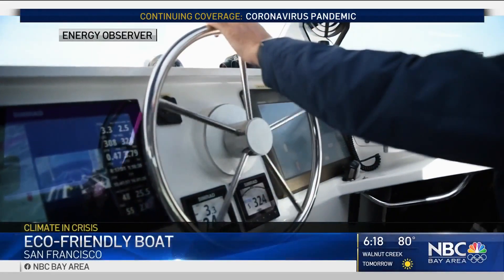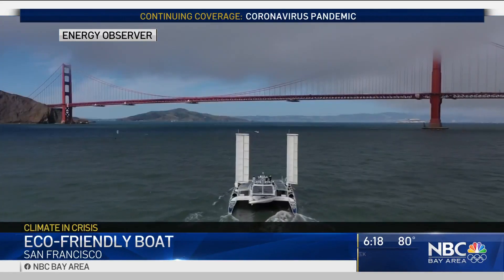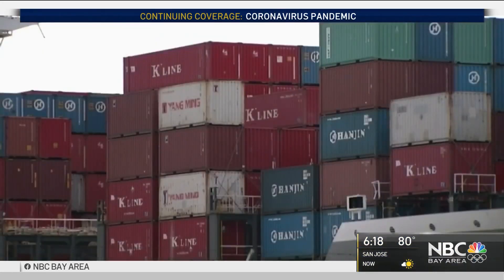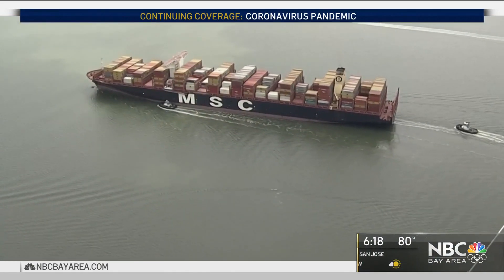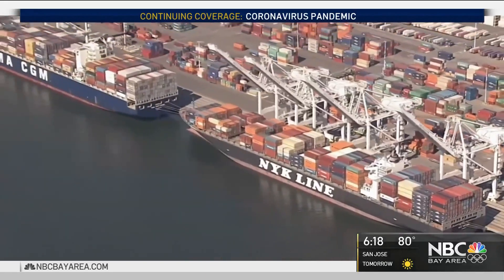One mile east of the Golden Gate Bridge, there's a new boat in town with an ambitious goal: help clean up the global shipping industry, which, according to the World Economic Forum, produces more than a billion tons of greenhouse gas emissions every year.